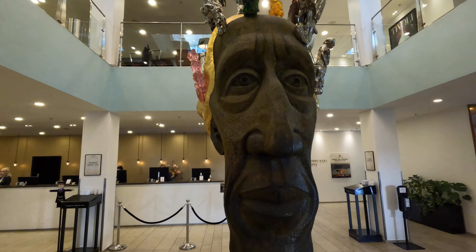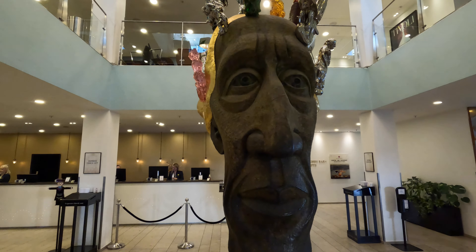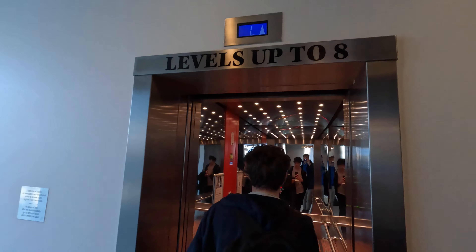Upon entering you are greeted by an impressive statue of a very glum face. Hopefully this isn't an indicator of things to come, but once you have picked up your room keys it's time to go up the elevators and visit your room.